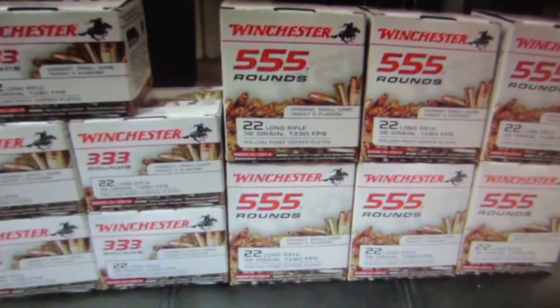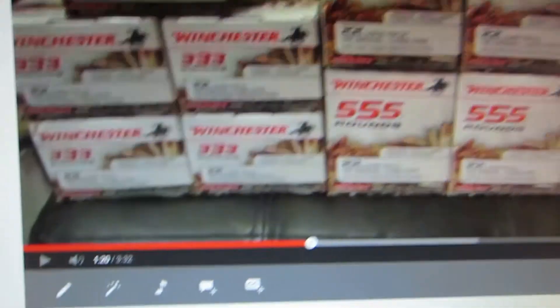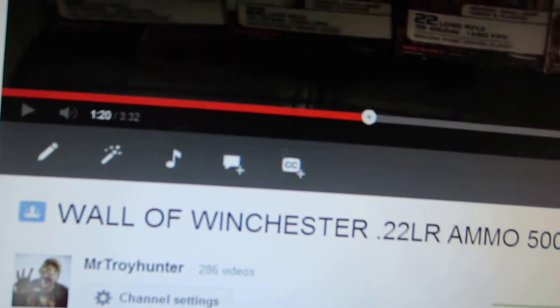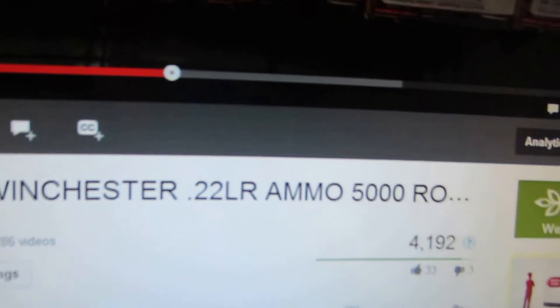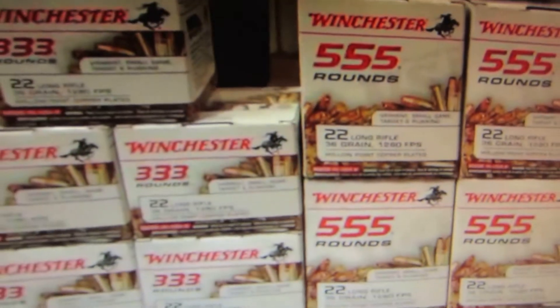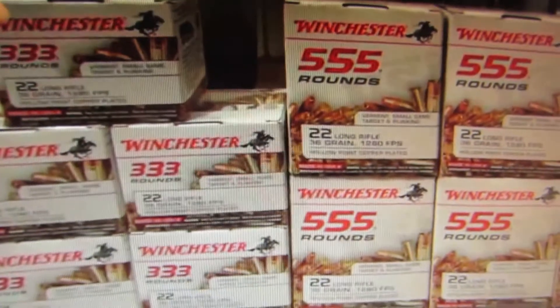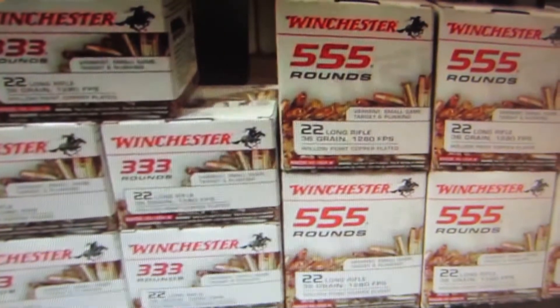Hey everybody, thanks for tuning into the video. This is Troy here. On April 13th I made a video called 'A Wall of Winchester 22 LR Ammo - 5,000 Rounds,' just showing the Winchester ammo that I'd been lucky enough to get at Walmart over those past couple of months.